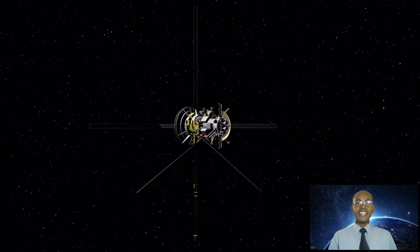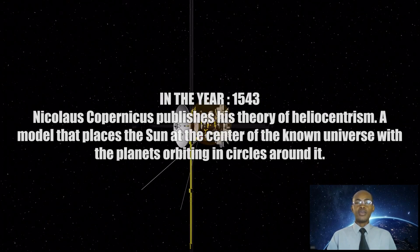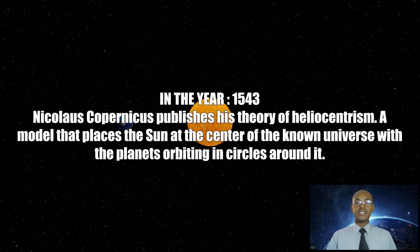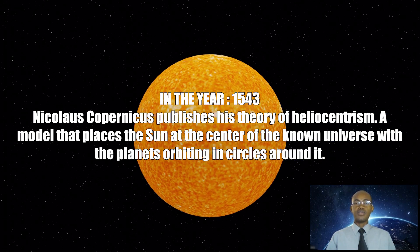Here are some key data points and events to keep in mind. In the year 1543, Nicholas Copernicus publishes his theory of heliocentrism, a model that places the sun at the center of the known universe with the planets orbiting in circles around it.